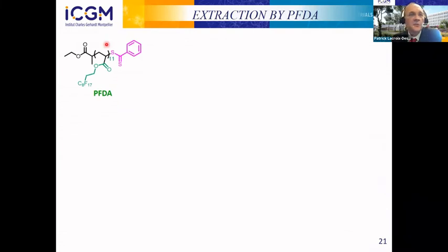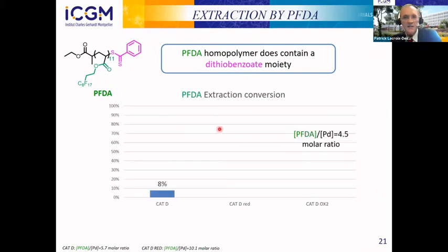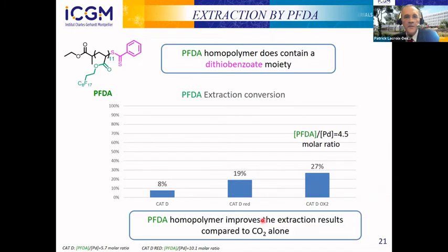The first polymer tested was the homopolymer. It has a functional group — the dithiobenzoate moiety from the RAFT technique — which may have a small complexing effect. Indeed, the extraction conversion was not zero and was better for the oxidized catalyst, but values are still quite low compared to what we need.